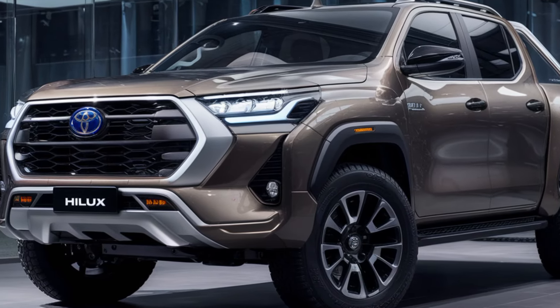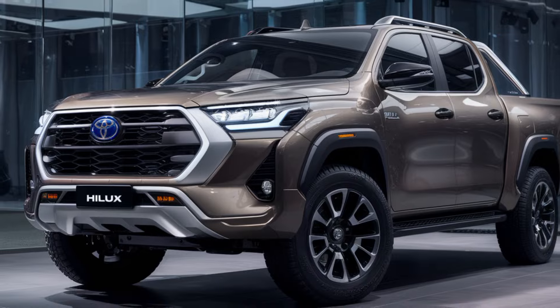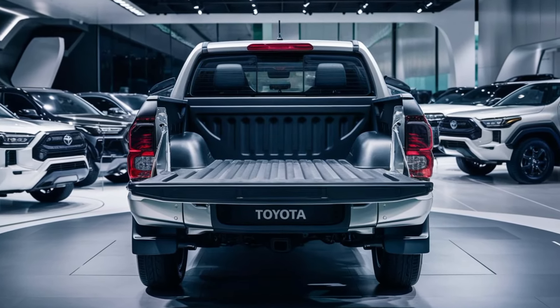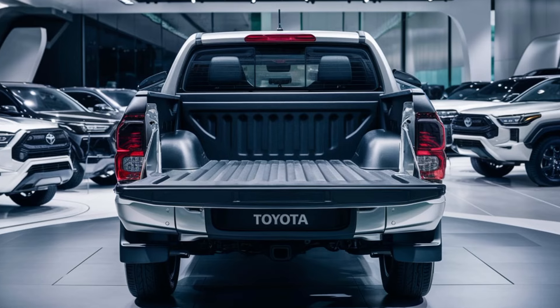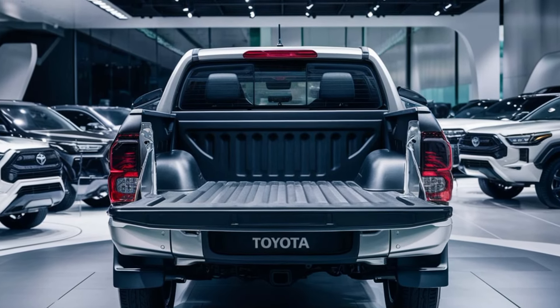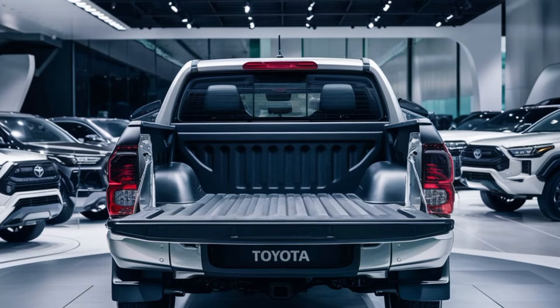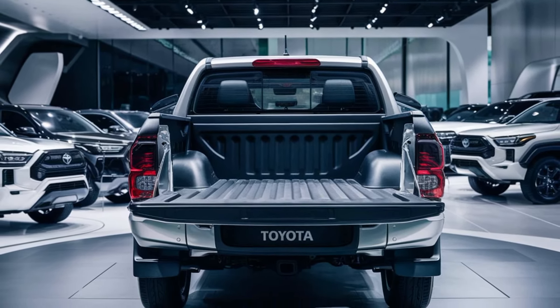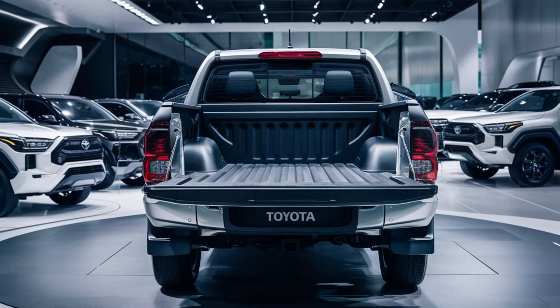Now let's talk about the brains of this beauty. The 2025 Hilux comes loaded with next-gen tech. We're talking advanced terrain management systems that ensure you have optimal traction no matter the condition. And let's not forget the available hybrid powertrain — a game-changer for eco-conscious adventurers who still crave off-road prowess.